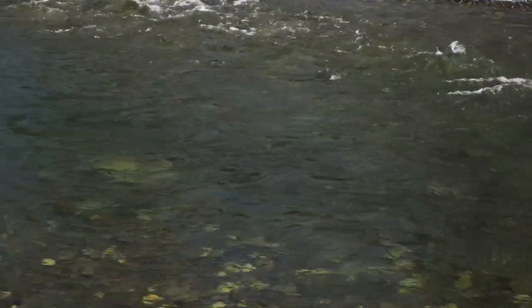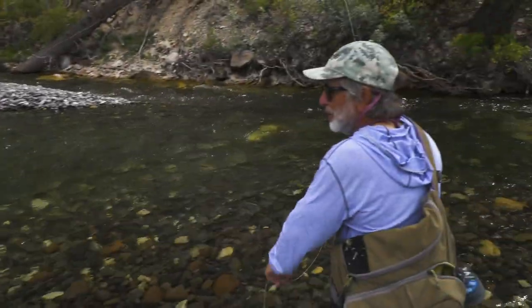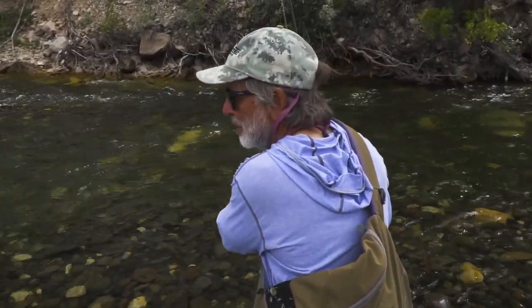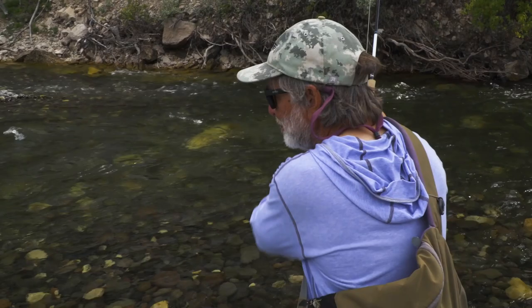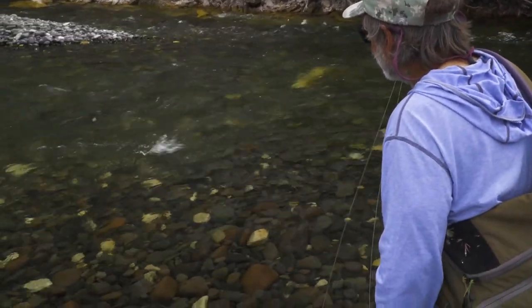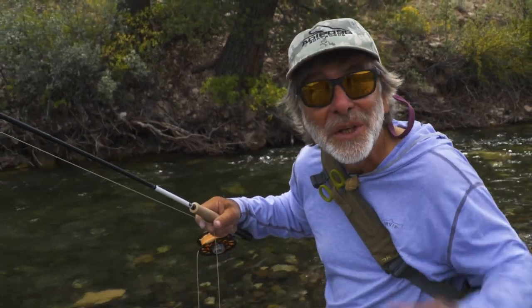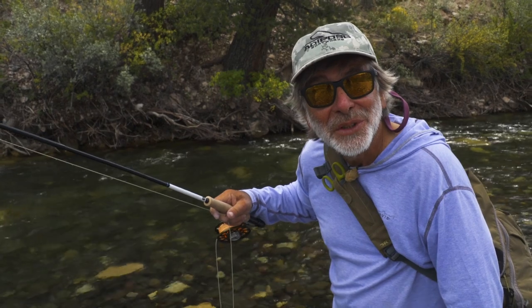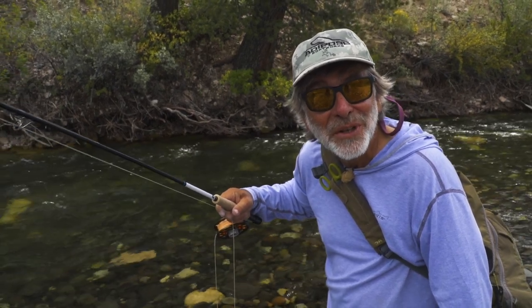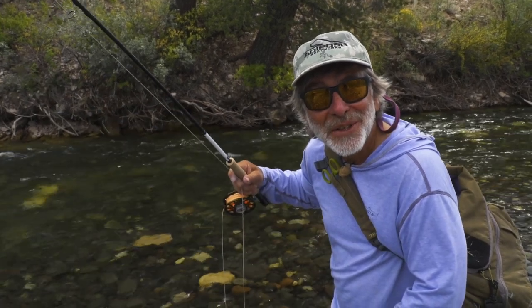There's a fish on the nymph, finally. I knew there had to be fish down there feeding on nymphs, so I put on a bigger, slightly heavier nymph because this pool's pretty deep, to try to get down to the bottom. That bigger nymph did work where the little zebra midge didn't work well for me. I think I'll keep sticking with this for a while.